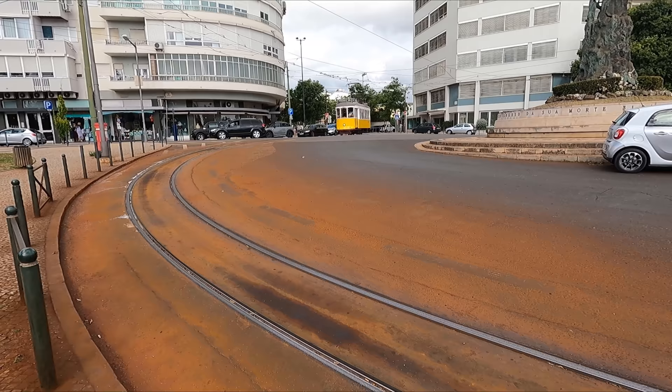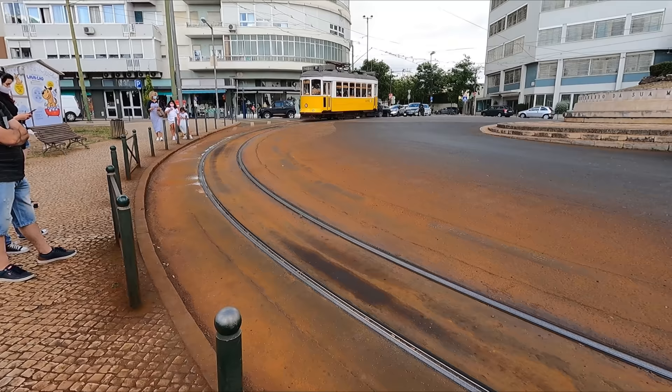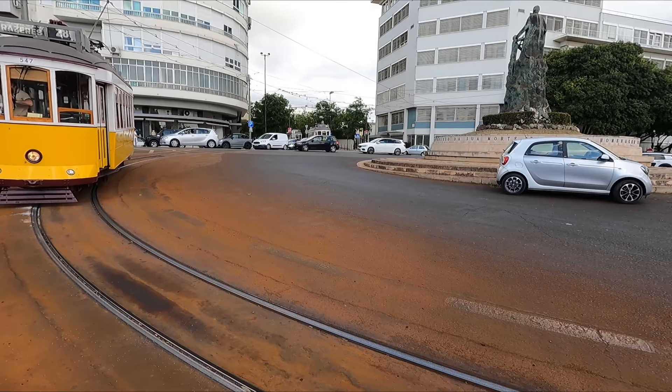I then had to wait absolutely ages for a Line 28 tram to turn up, to the point that I was considering just filming Line 25 instead. But eventually a whole convoy of Line 28 trams turned up. I assume there must have been some sort of blockage, and little did I know that this wouldn't be the last problem we would encounter today.